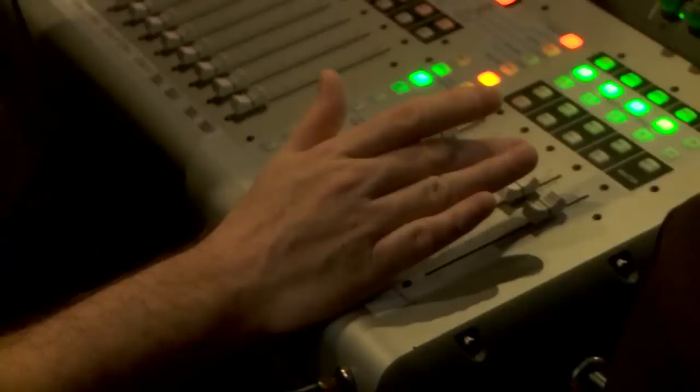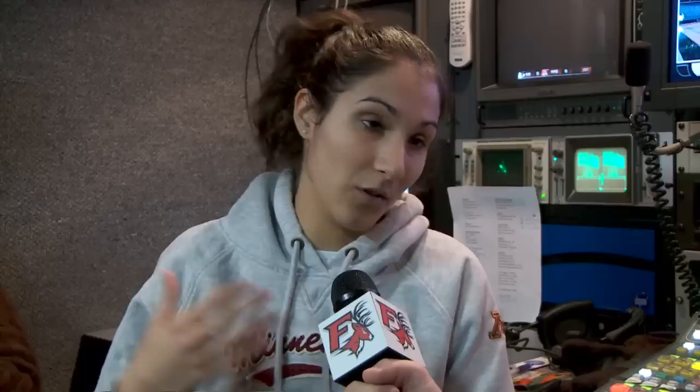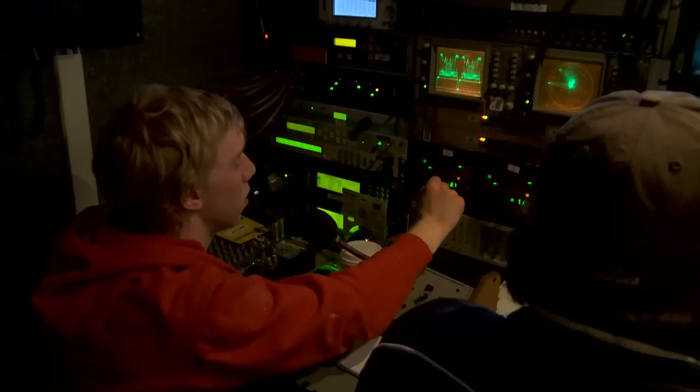Meanwhile in the truck, preparations of a different kind are underway. Fairfield student Ruby Mateo and Fairfield alum Bridget Lake are working away on creating graphics. Ruby explains what it's like to work in the truck: her position is graphics, but she also helps setting up cameras, learning about directing, having Mary show her camera angles, and sitting next to Steve who's switching — showing her what to do. She's not only learning her role, she's learning everything.